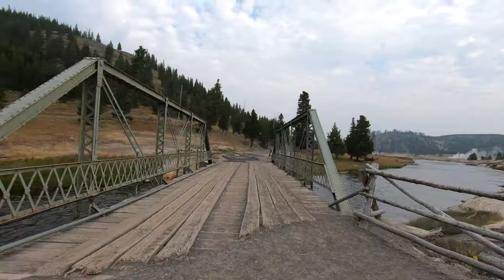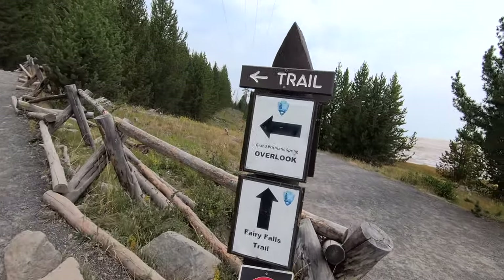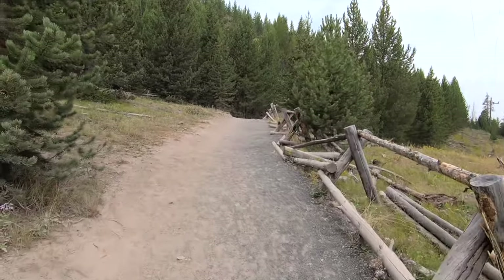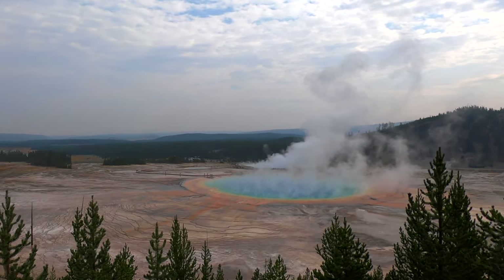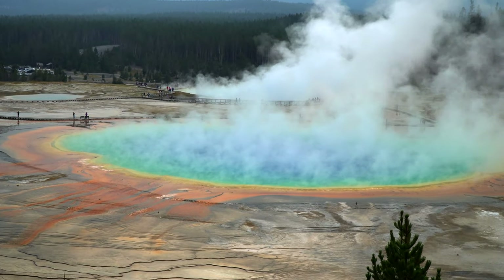We drove about a half mile back towards Old Faithful to the Fairy Falls Trailhead. This trail is supposed to give you a bird's eye view of the Grand Prismatic Spring — and that was definitely worth the small hike up.